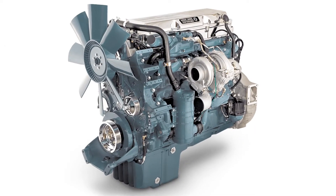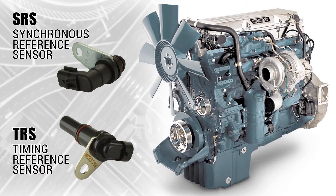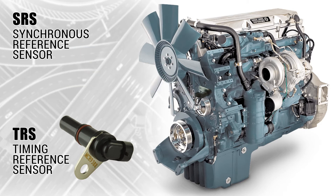In the Detroit Diesel Series 60, the crankshaft sensor consists of two parts: the SRS and the TRS. The SRS, or the synchronous reference sensor, is positioned very near the rear of the bull gear and tells the ECM how fast the engine is turning.